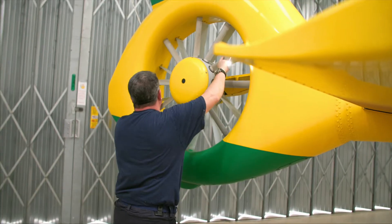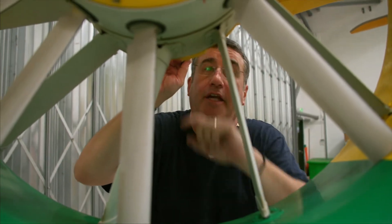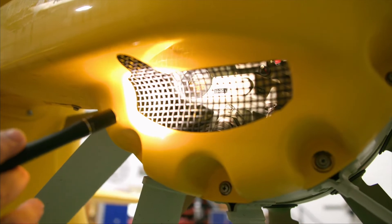Just checking the fenestron to make sure there's not too much play in the blades. On this side I'm looking inside this cowling here and checking the level of the oil in the tail rotor gearbox.